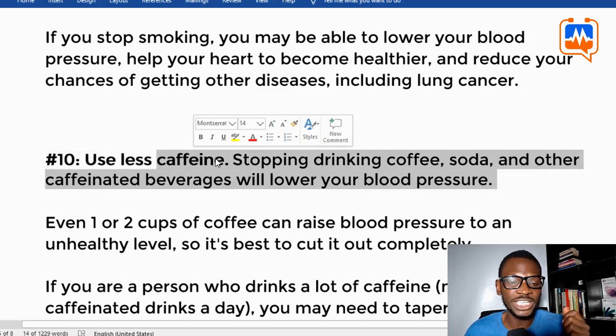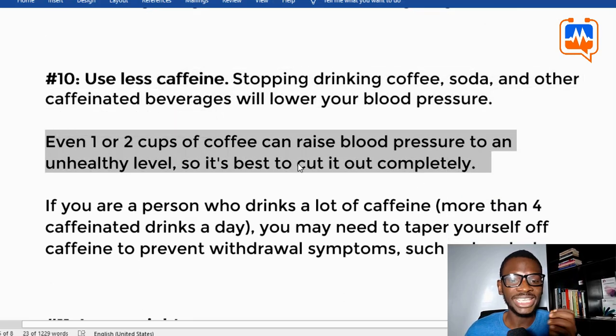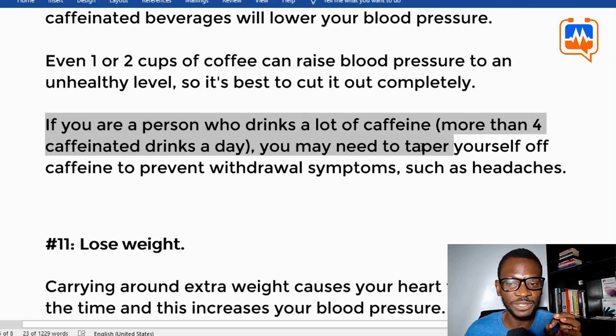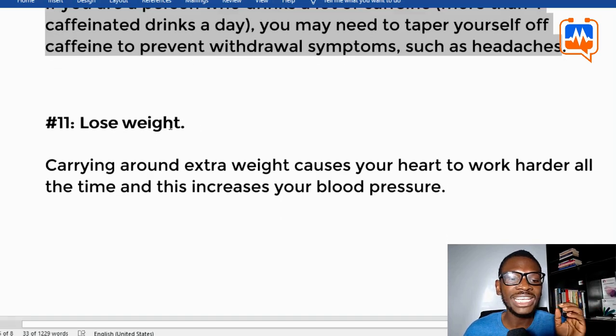Tip ten: use less caffeine. Stop drinking coffee, soda, and other caffeinated beverages, as this will help lower your blood pressure. Even one or two cups of coffee can raise blood pressure to an unhealthy level, so it is best to cut it out completely. If you drink more than four caffeinated drinks a day, you may need to taper off gradually to prevent withdrawal symptoms such as headaches.